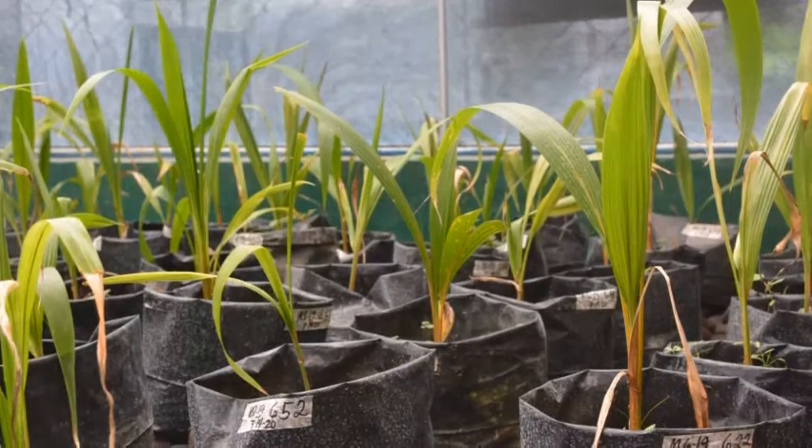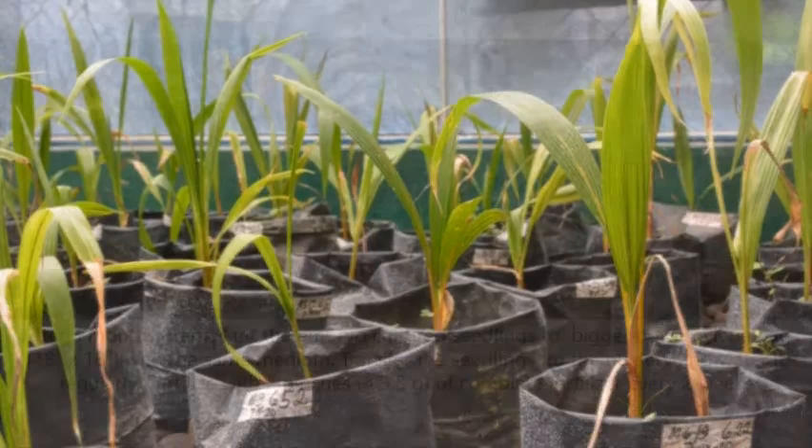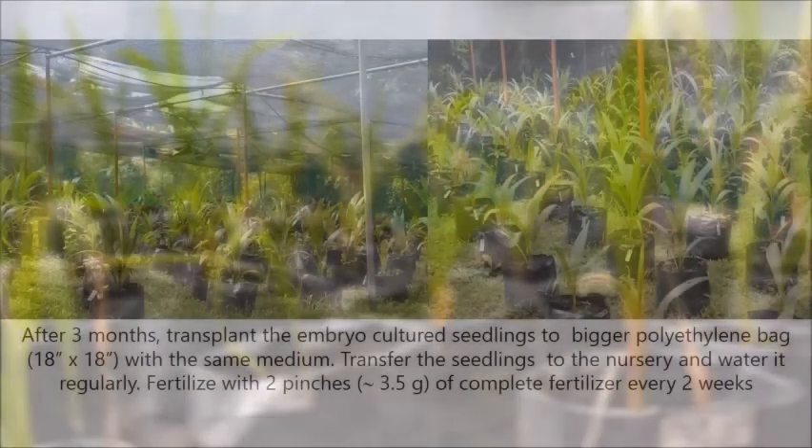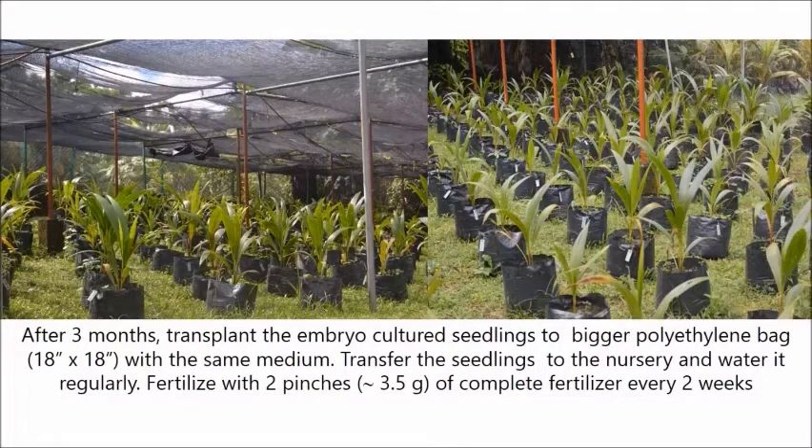Allow the seedlings to harden for approximately 2 months in the screenhouse covered with 2 layers of fishnet and polycarbonate opaque roofing with UV protection. Water the seedlings regularly and fertilize with approximately 1.75 grams of complete fertilizer at weekly intervals for 3 months. After 3 months, transplant the embryo-cultured seedlings to bigger 18-inch by 18-inch polyethylene bags with the same potting medium. Transfer the seedlings to the nursery with one layer of fishnet, water regularly, and fertilize with approximately 3.5 grams of complete fertilizer every 2 weeks. Remove weeds as needed.